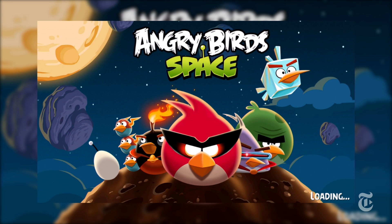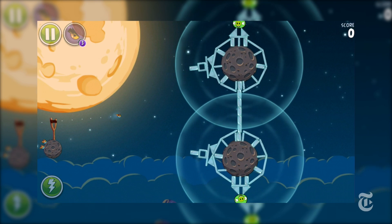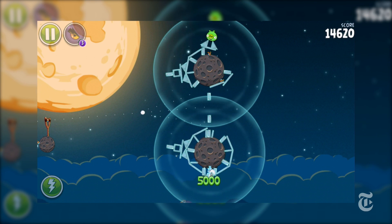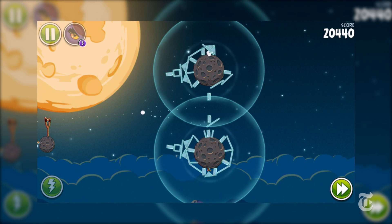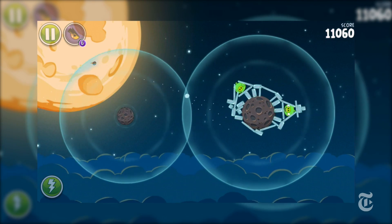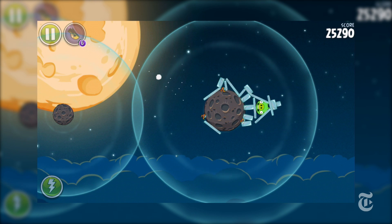Have you ever thought about the fact that when you're stretching the catapult back to launch an Angry Bird, what the game is actually doing is crudely simulating an elastic band, and then the trajectory of your bird requires a lot of ballistic physics and maths? And of course in Angry Birds Space, this all happens in zero gravity, with Newton's laws of motion in action, including the effects of gravitational fields of planets.